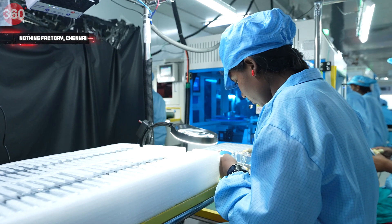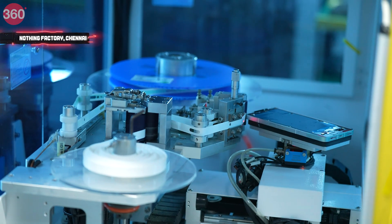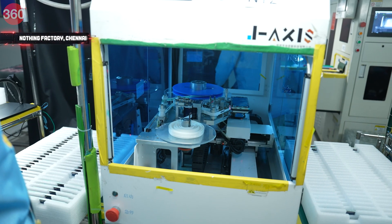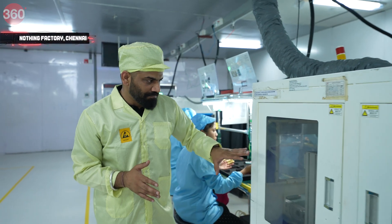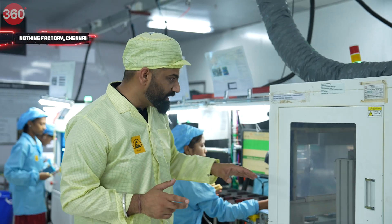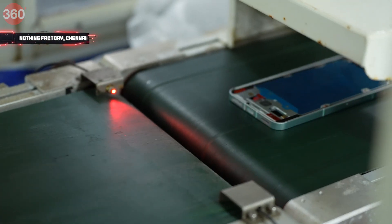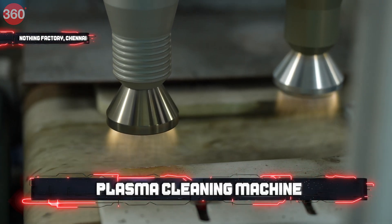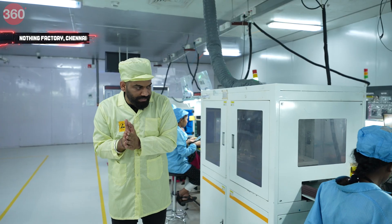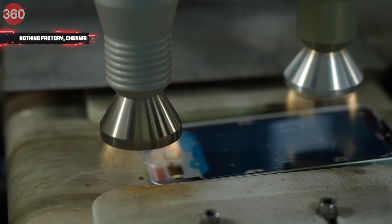She is putting the middle frame into this machine, which attaches a protection film all around the middle frame. This machine is quite unique — it is a plasma cleaning machine — because the middle frame is going on glue so that the touch panel fuses to it, and this makes sure the middle frame is completely clean.